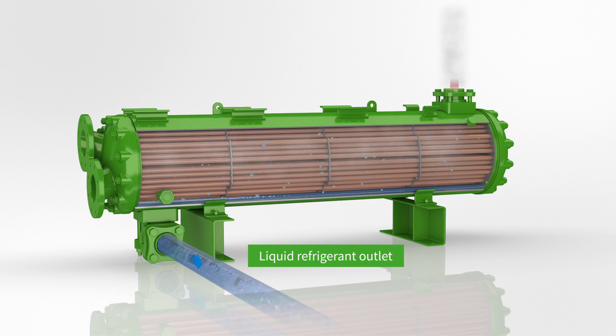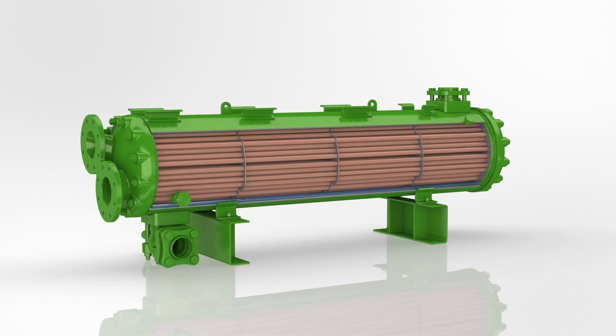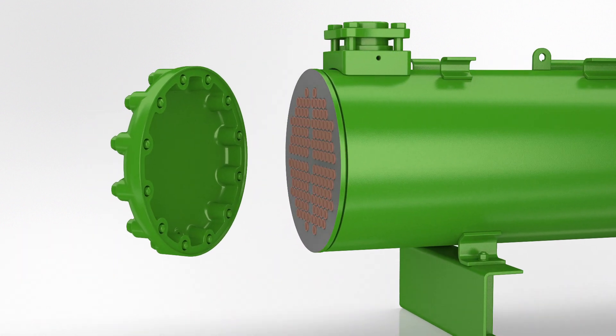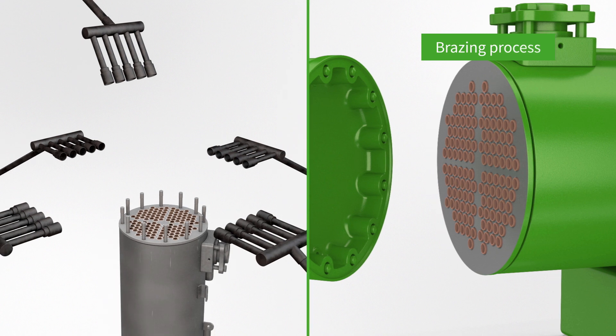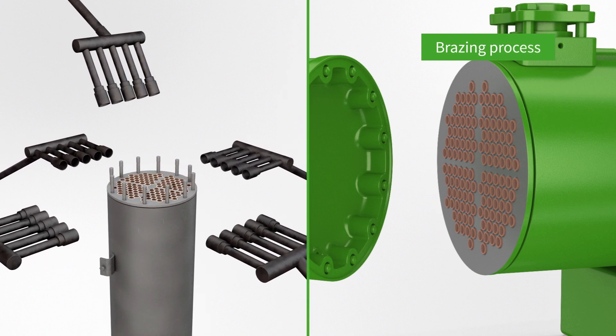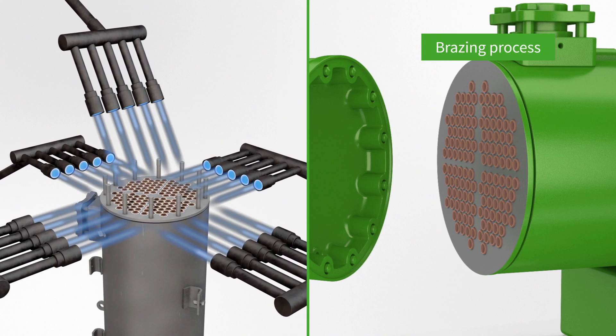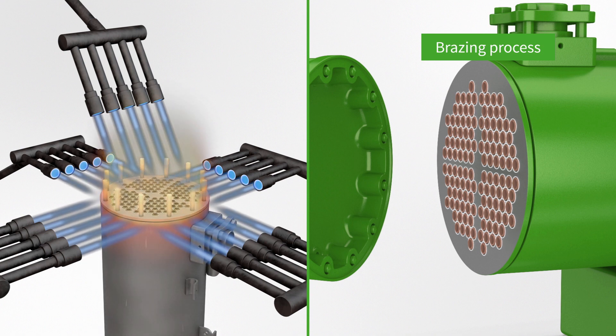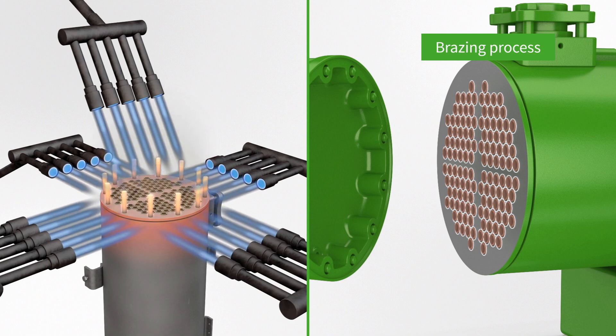The unique construction features of Bitsa condensers ensure superior reliability in stationary, marine, and offshore applications. Tubes are jointed to the tube sheets with a unique homogenous brazing process, ensuring superior resistance to thermal and mechanical fatigue — a key factor for the longevity of Bitsa condensers.